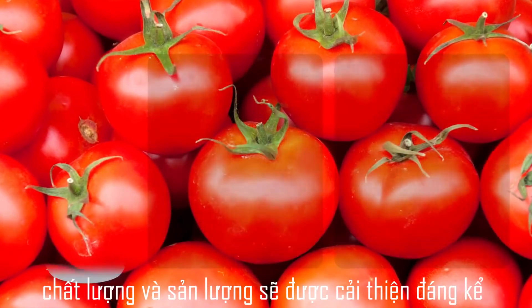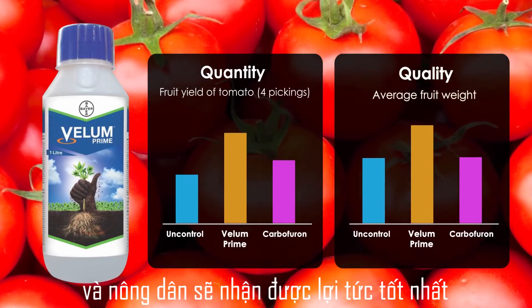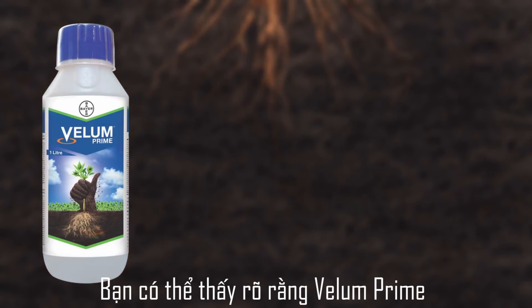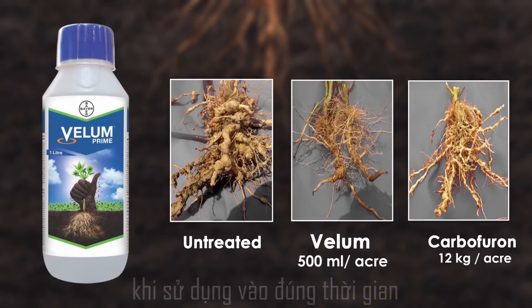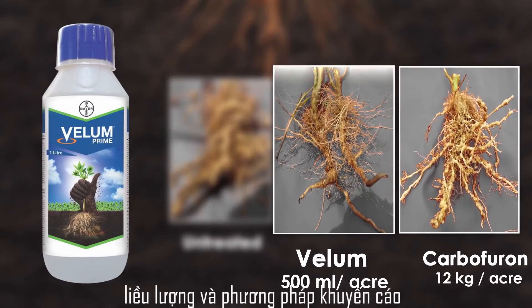Quality and quantity will be improved considerably and the farmer will get the best return on investment. You can clearly see that Velem Prime gave more than 90% efficacy when applied at the suggested time, dose, and application methodology.